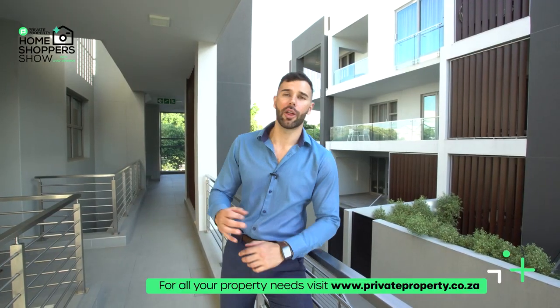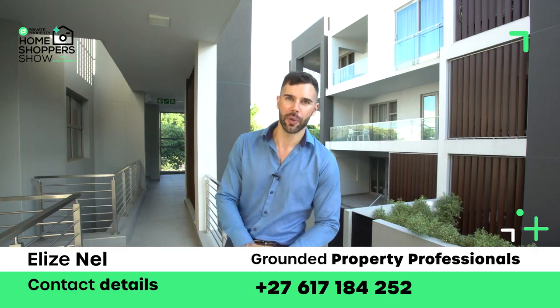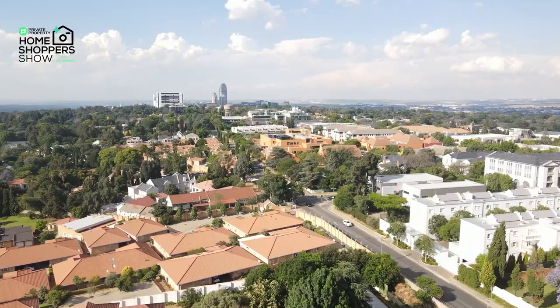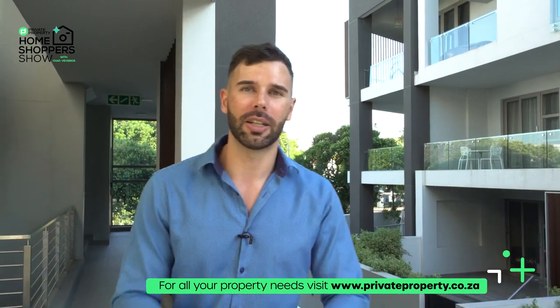And that concludes our tour of this stunning three-bed, three-bathroom home right here in One Malville. This home is going for 4.8 million rand — if you'd like to become the next owner, take a look at the agent; all the details will be on screen and in the description. Call her and schedule a viewing right now. For myself, Chad Riveras, and the teams at Private Property and the Home Shopper Show, thank you for tuning in. Tune in every Monday and Friday at 8pm, and don't forget to visit www.privateproperty.co.za — South Africa's leading property portal with every listing from every agent across the nation. Goodbye.